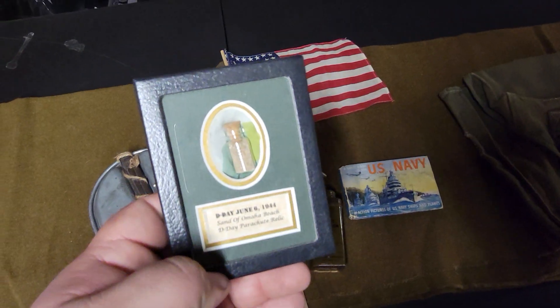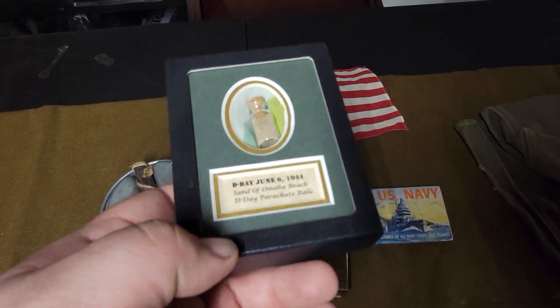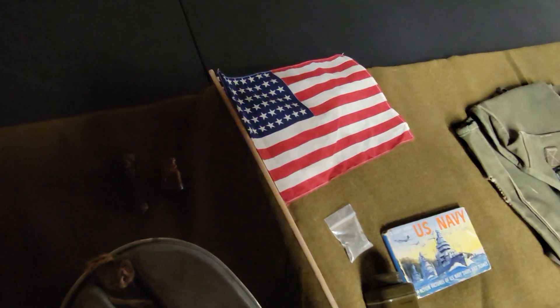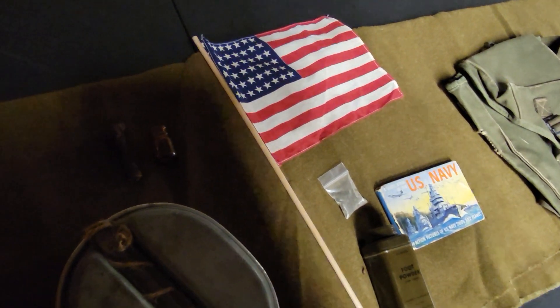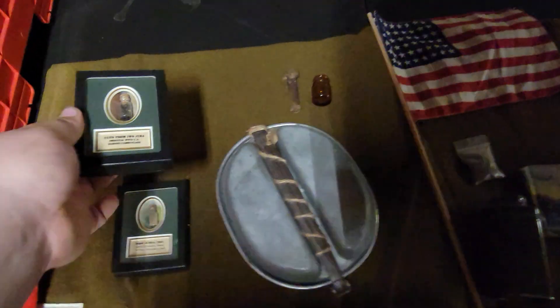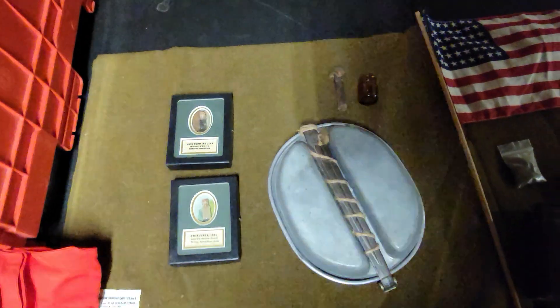I also have sand from Omaha Beach and sand from Iwo Jima — both of these came from the Gettysburg Museum.